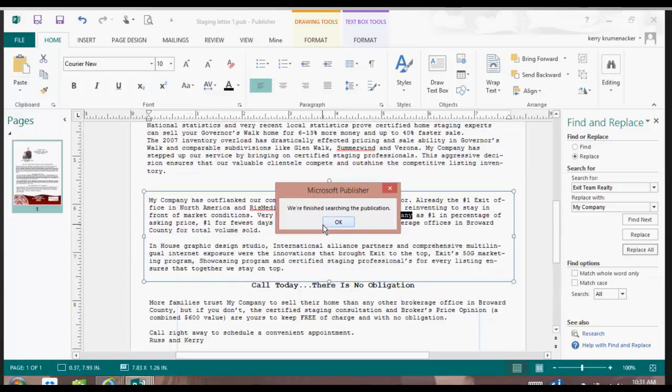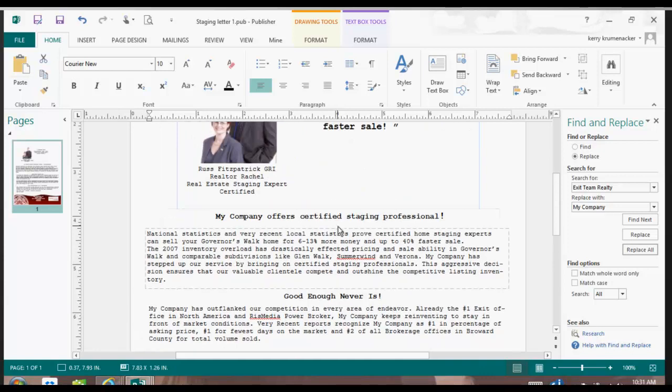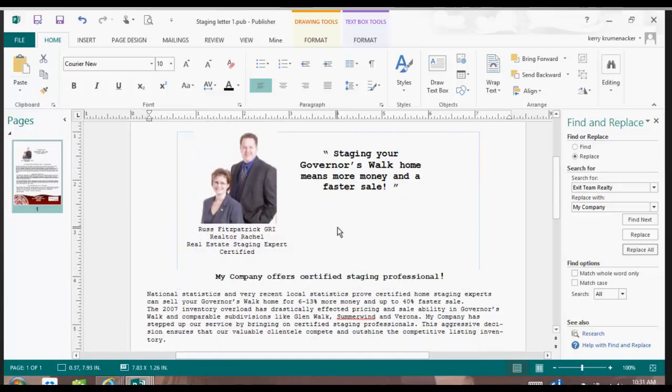It's just going to ask me if I want it to keep looking. So now every single place that Exit Team Realty existed has been replaced with my company name. It's a very quick trick in order to change documents and the way that a document reads.